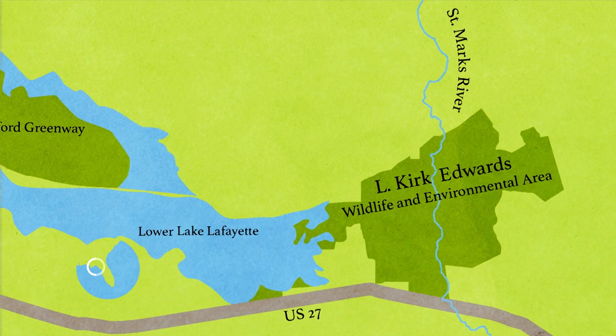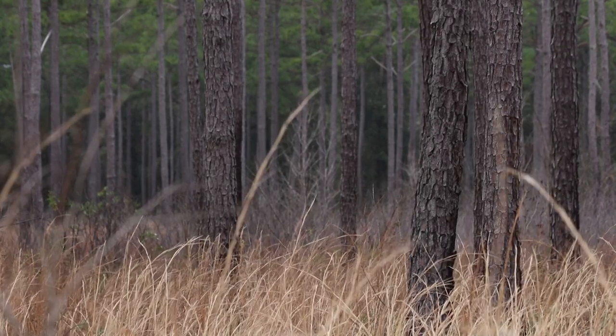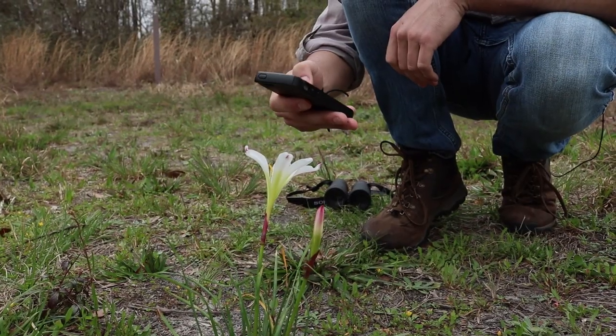Not many people know about the Elkirk Edwards WEA in Tallahassee. It's a great place to see a lot of plants and animals, which makes it a great place to try out iNaturalist.